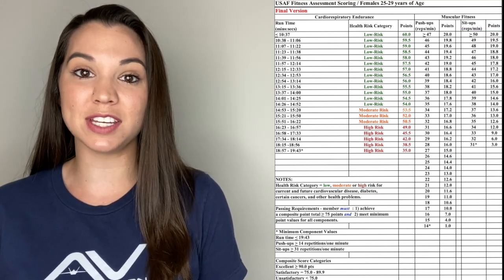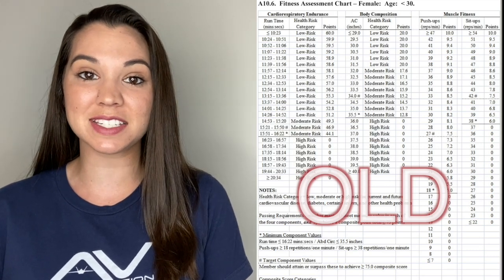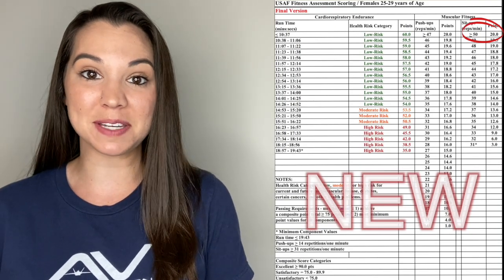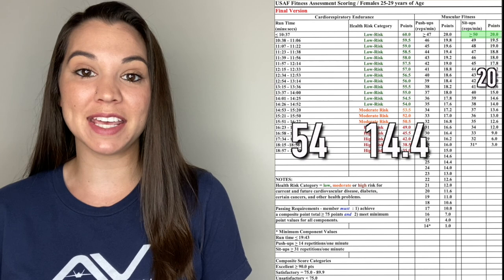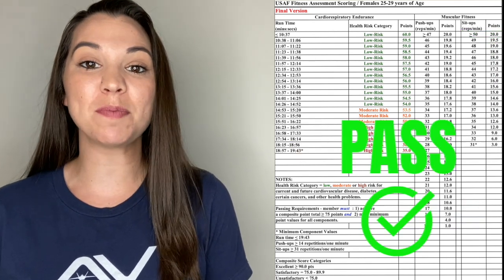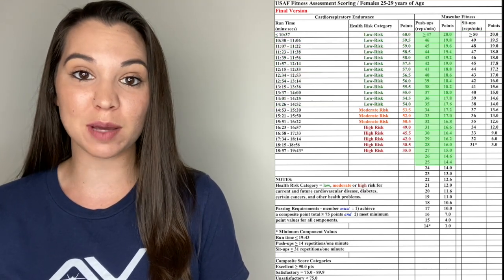Looking at the score sheet, my runtime gives me 54 points, my push-ups give me 14.4 points, and my sit-ups hit the max at 20 points — for a total of 88.4. So I'm already passing, but I want to hit a 90. I've already maxed out my sit-ups, so I just need to improve my runtime and push-ups. If you're striving for those numbers and just miss them on test day, you're still passing and well above the minimums.